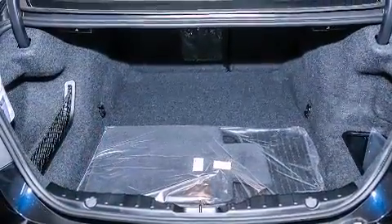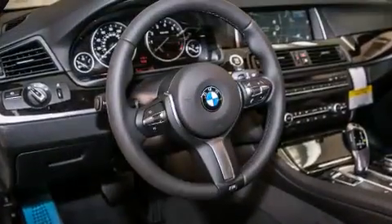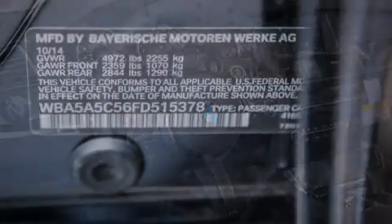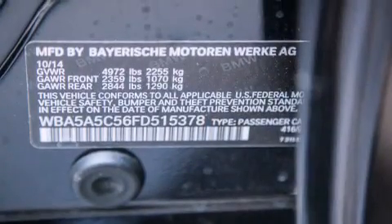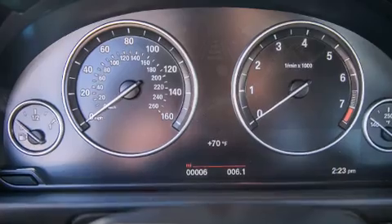Its top features and packages include the premium package, a navigation system, a rearview camera, comfort access, a power moonroof, heated seats, the M-Sport package, and high-intensity discharge headlights.